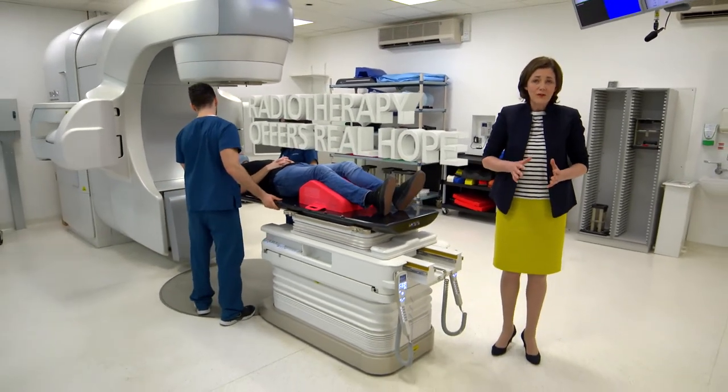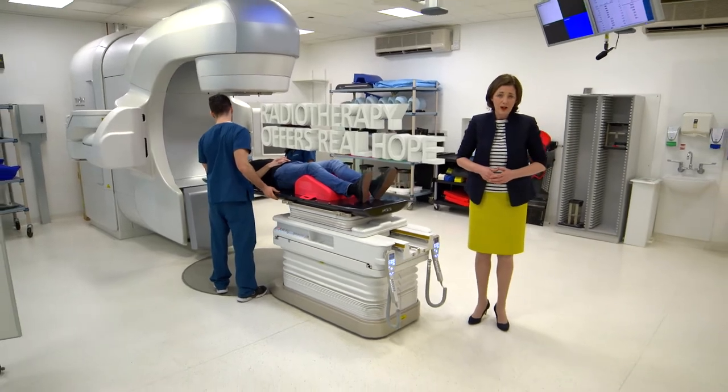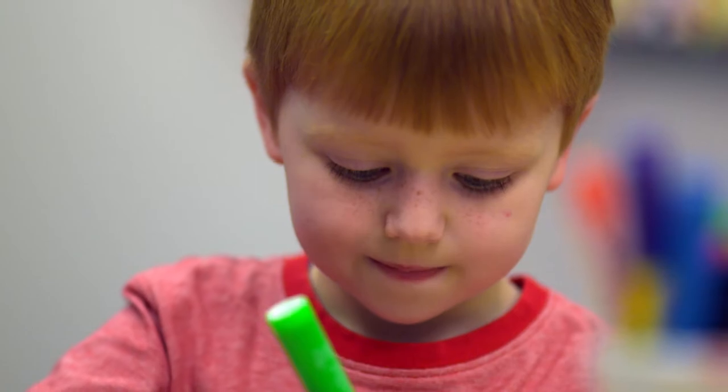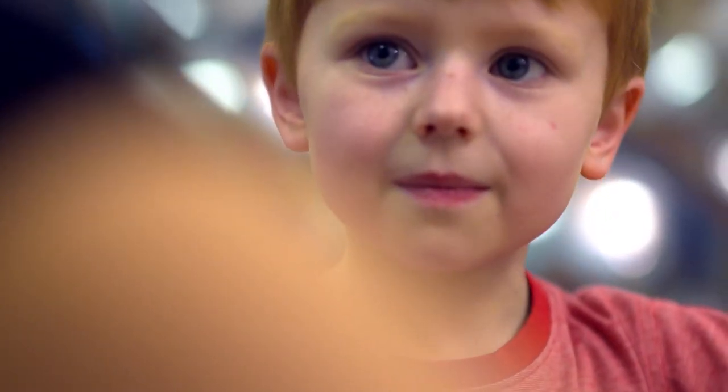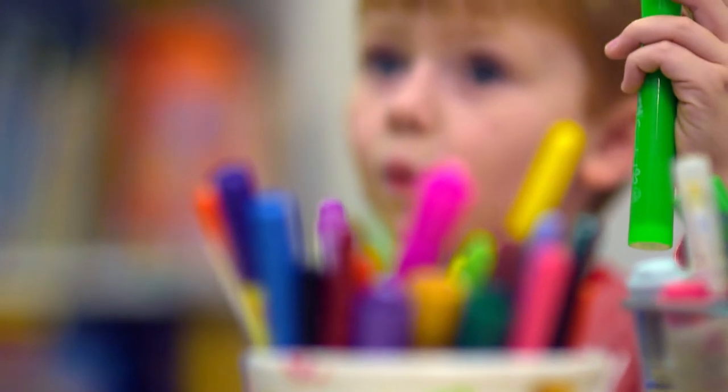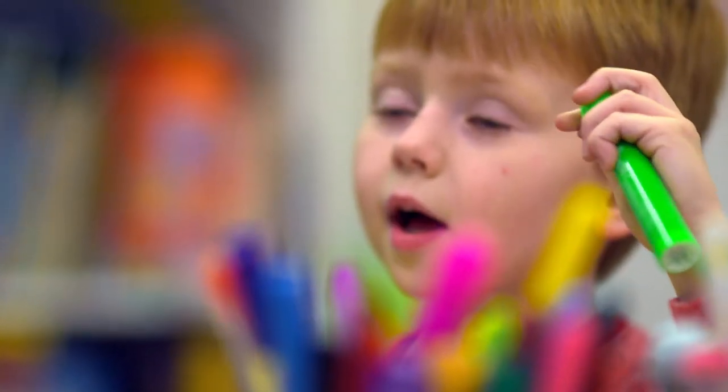especially for hard-to-reach tumours in places like the brain or spine. There are problems too for children, whose bodies are especially sensitive to radiation. Proton beam therapy is a highly advanced new form of radiotherapy that could help these patients, whilst also limiting possible side effects.